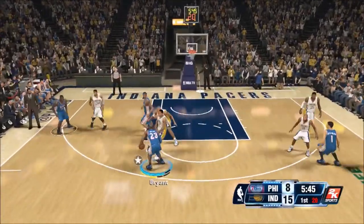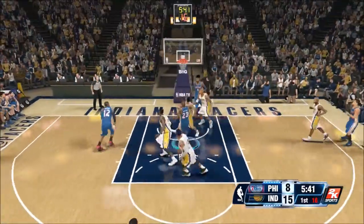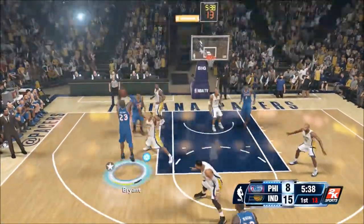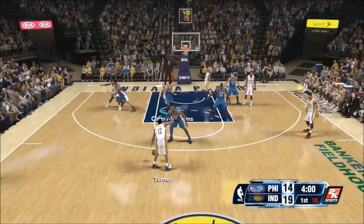As you can see, this is a play from Kobe. I realized I don't use Kobe as much, but I got blocked trying to do a spin layup — I thought I had the lane and I just didn't. I should have stuck to shooting the mid-range with Kobe.